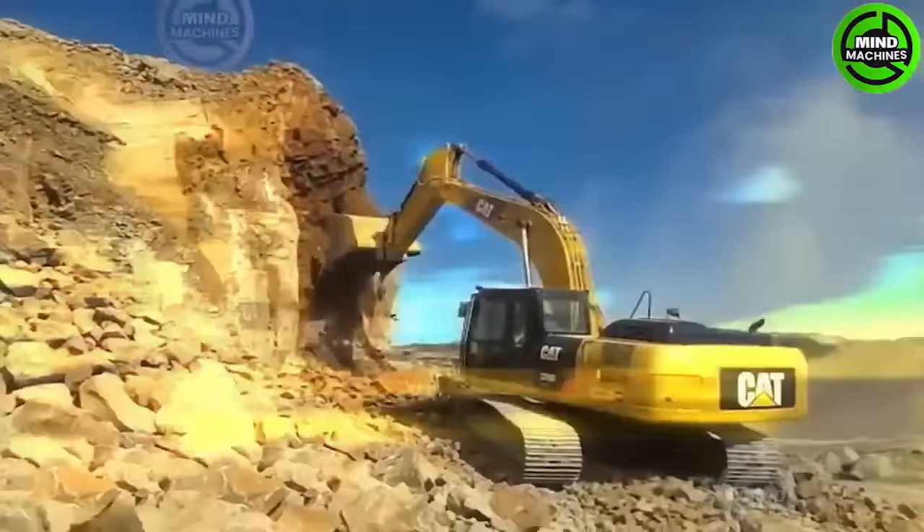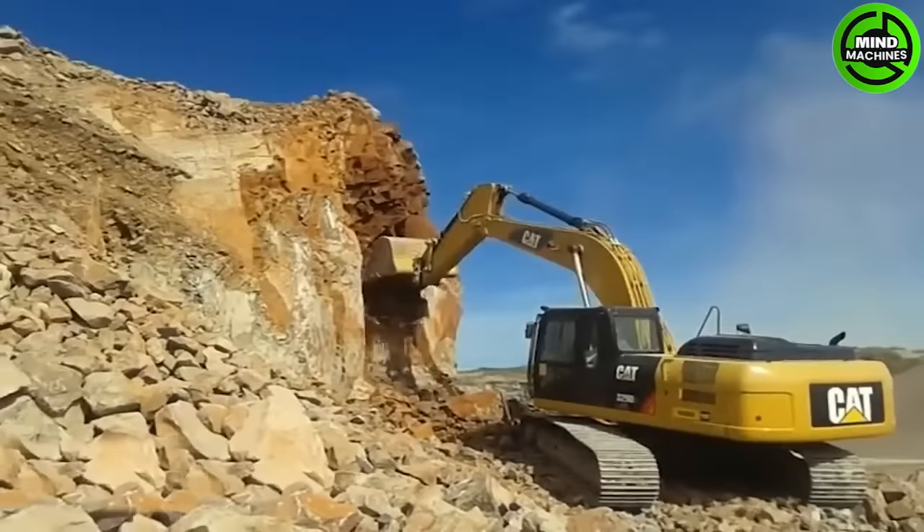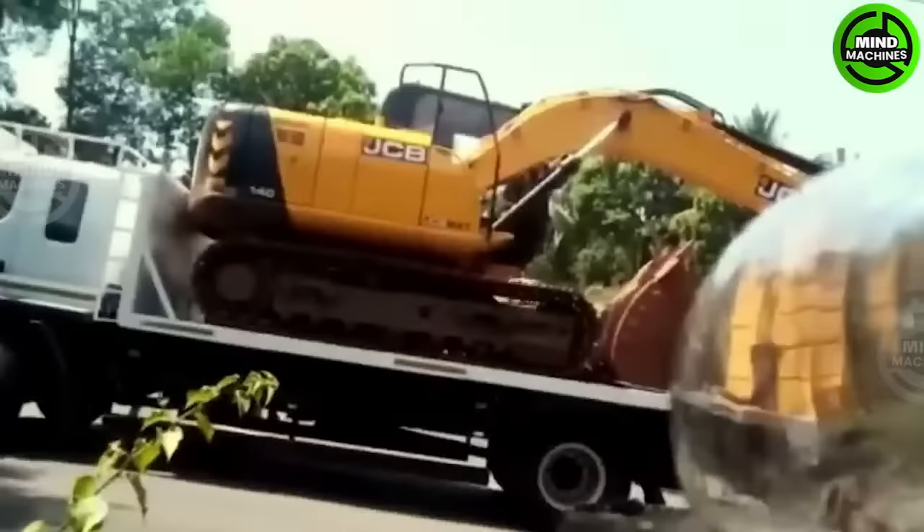Handling heavy-duty equipment in complex terrains and at the scale of those devices is truly a challenge. The excavator is too heavy for the load capacity that the truck can handle.